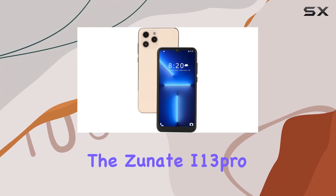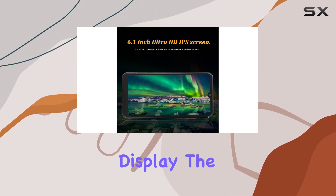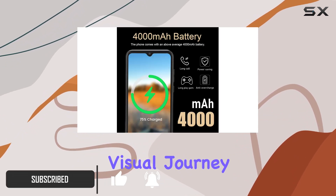Today, we're delving into the Zunate i13 Pro Max, an unlocked Android 11 phone that boasts a 6.1-inch HD display. The IPS HD screen provides a visually stunning experience, offering vibrant colors and exceptional clarity for an immersive visual journey.